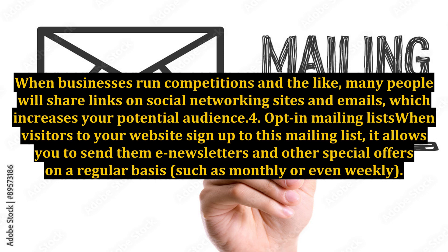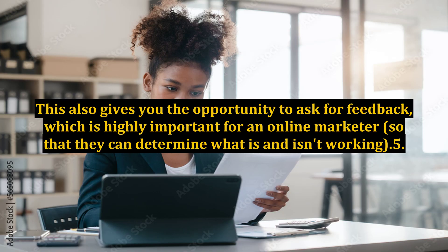4. Opt-in Mailing Lists. When visitors to your website sign up to this mailing list, it allows you to send them e-newsletters and other special offers on a regular basis, such as monthly or even weekly. This also gives you the opportunity to ask for feedback, which is highly important for an online marketer, so that they can determine what is and isn't working.